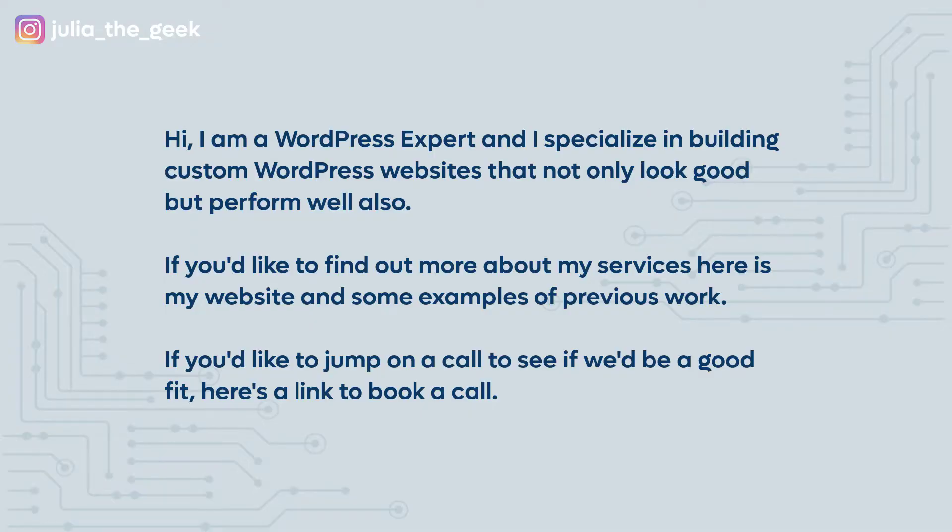Don't be intimidated if you see a post that has 50 plus comments on it, because if you look closely, most of these comments don't stand out — they'll say here's my website, DM me, or check your DMs. This is your opportunity to stand out and leave a really thoughtful response. For example: 'Hi, I am a WordPress expert and I specialize in building custom WordPress websites that not only look good, but perform well also. If you'd like to find out more, here's my website and some examples of previous work. If you'd like to jump on a call to see if we're a good fit, here is a link to book a call.'